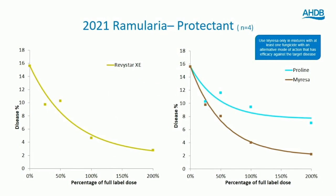On Ramularia, we have proline and Myrisa on the solo products side, and Revistar on the mixtures side. Proline provides a limited level of control against Ramularia — it's not very active. Myrisa is clearly more active, though you actually need to apply quite a high dose to get good control. Revistar follows an almost identical response to Myrisa, primarily because it's the methan trifluconazole in both that is driving that activity. We don't think Imtrex is adding much on Ramularia protection.